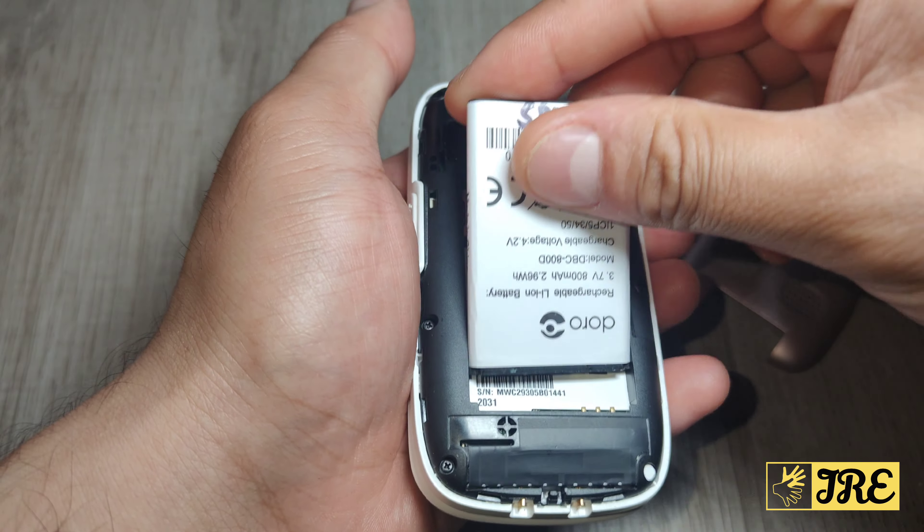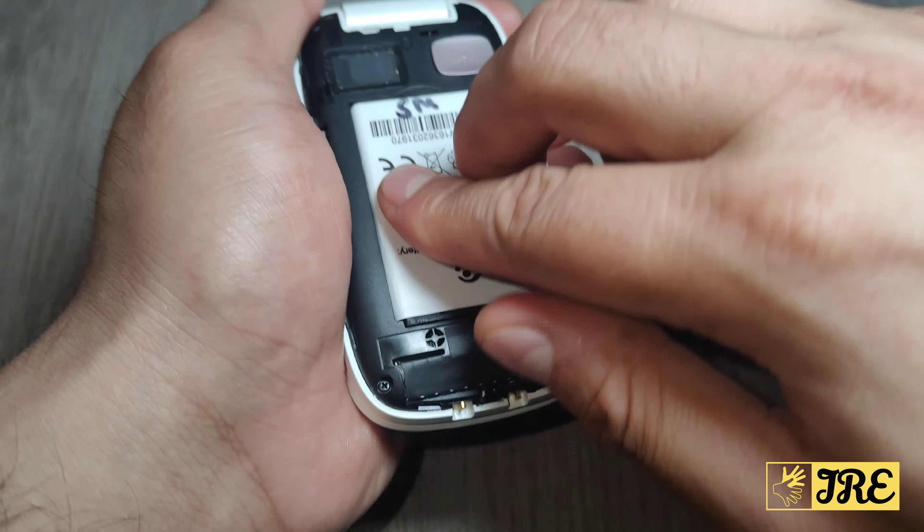I'm going to put this back in now. On the right side you've got the volume control, on the left side it takes a 3.5mm headphone jack, and it also takes a micro USB charging cable.